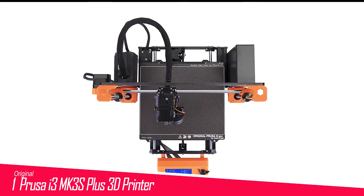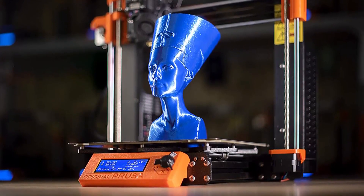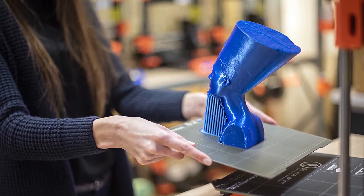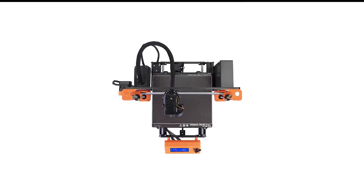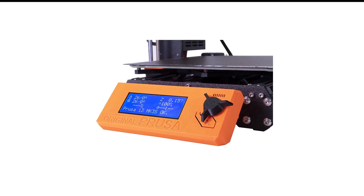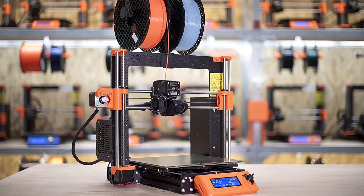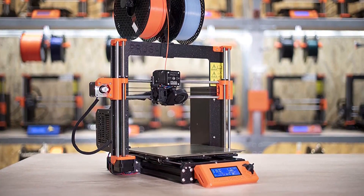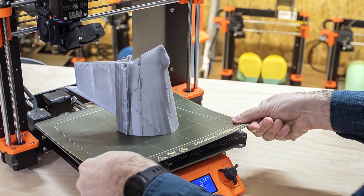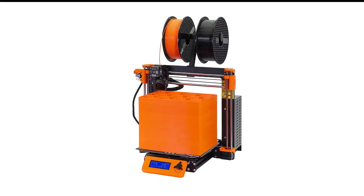Number 1 in my list is the Original Prusa i3 MK3S Plus 3D Printer. As the flagship of Prusa Research's 3D printer line, the Original Prusa i3 MK3S Plus is the latest iteration of a machine that has undergone a decade of advances and tweaks. The result is a polished open-frame 3D printer devoid of obvious flaws, supported by an extensive network of community and help features. While user manuals for many 3D printers are rudimentary, the i3 MK3S Plus includes a beautiful, professionally printed guide that covers both the pre-assembled version and the kit.